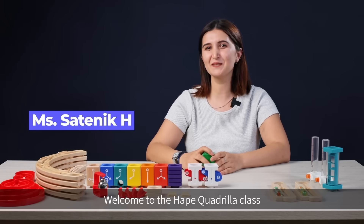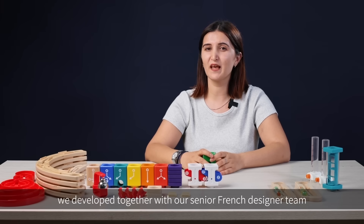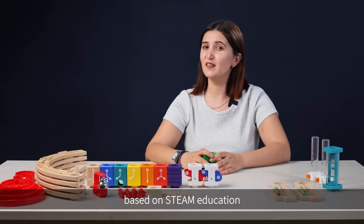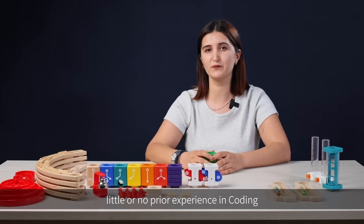Hello everyone! Welcome to the Hapei Quadrilla class. This series of videos is a Quadrilla introductory course that we developed together with our senior French designer team based on STEM education.